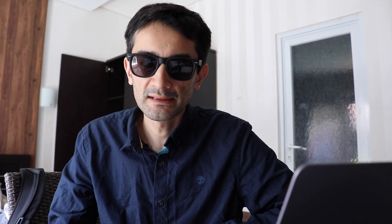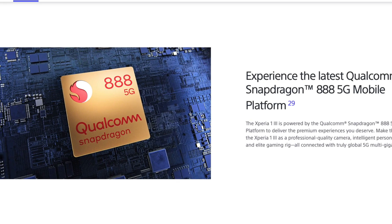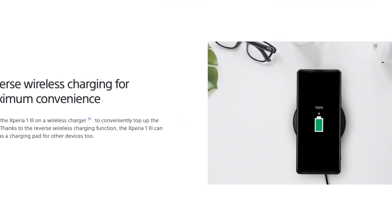Both phones also feature a built-in micro SD slot, a 3.5 millimeter audio jack, Qualcomm Snapdragon 888 5G mobile chip and a 4500 milliampere-hour battery. The Xperia 1 Mark 3 comes with 12 gigabytes of RAM and a 6.5 inch 4K display. The Xperia 5 Mark 3 does not include a time-of-flight sensor for improved focus and also doesn't include wireless charging. Both phones include a 30 watt fast charger in the box.